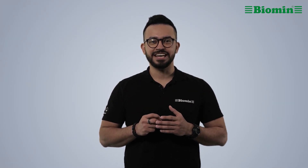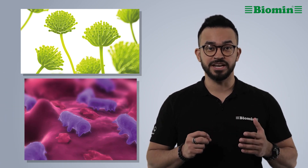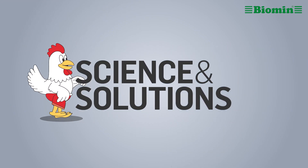Stable production of high-quality eggs is crucial if you depend on your layer's output for a living. Boosting egg quality means mitigating negative factors like mycotoxins and pathogens, and supporting your birds with optimal nutrition and management. Here are 8 things to do if you want to produce better quality eggs.